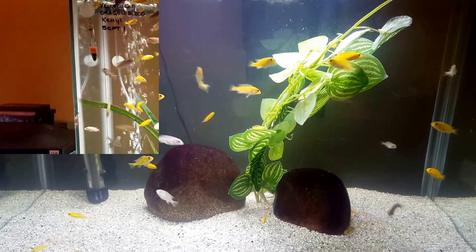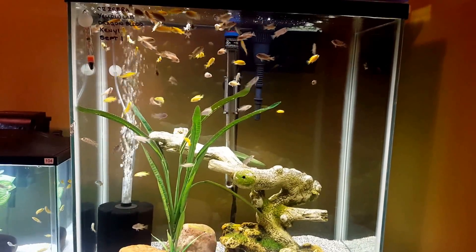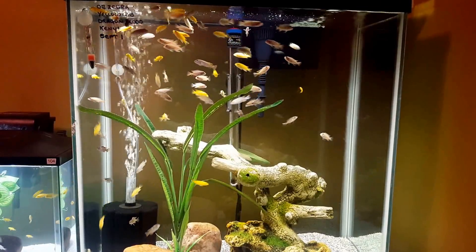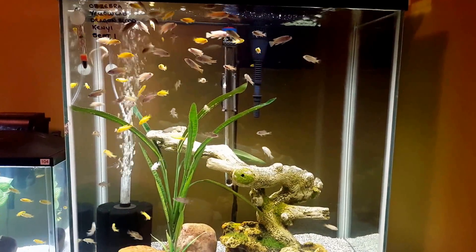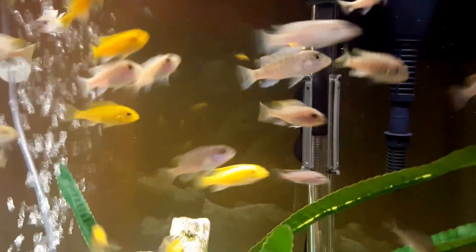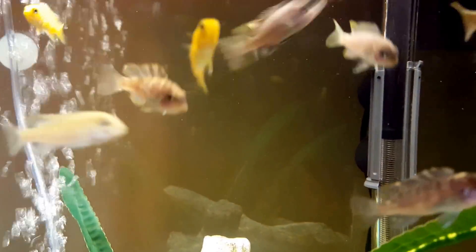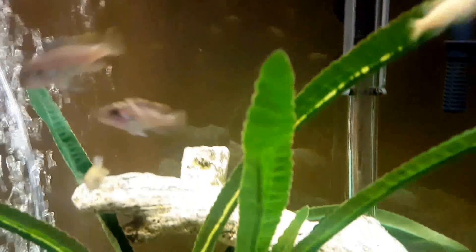This is my 40 gallon tall and it is the grow out aquarium for my Obi zebras, yellow labs, dragon bloods, and Kenyi. I want you to have a look at some of these Obis, they're really coming along nicely. Let me see if I can find some — they've got some good colors coming.